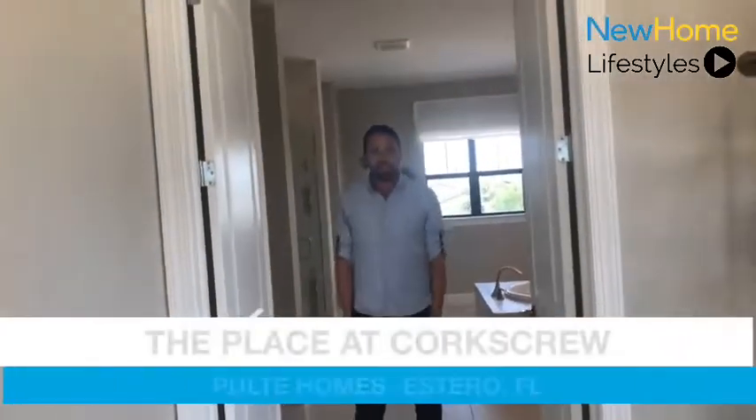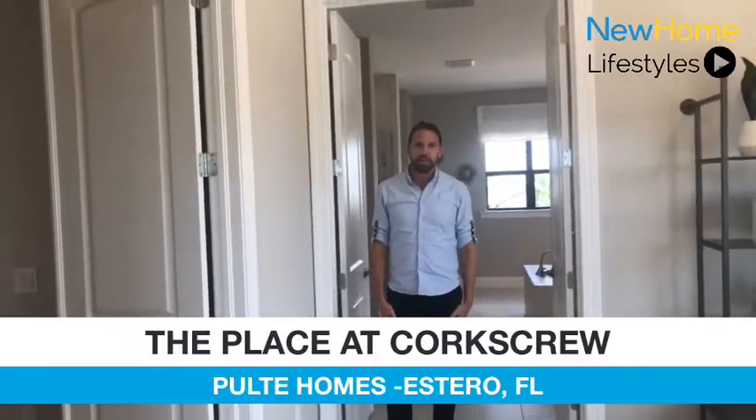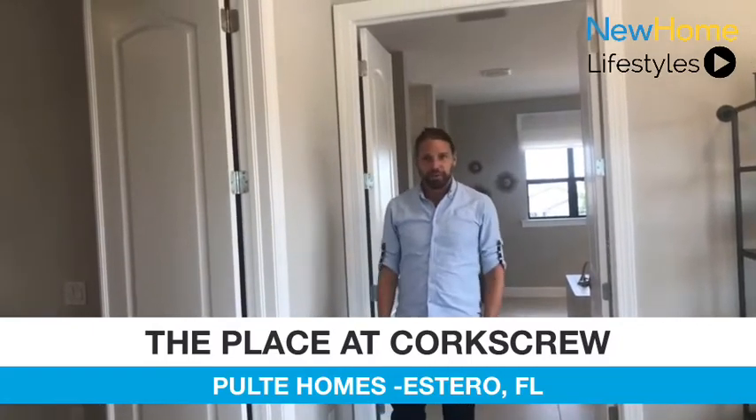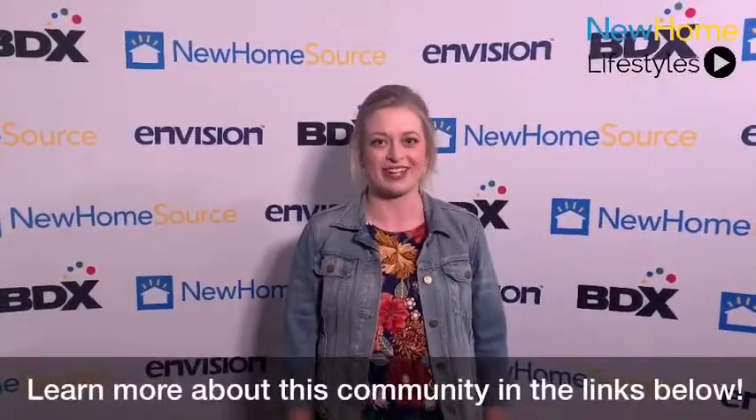That's all for today. Thank you for joining us and touring this beautiful Hetherton model. If you'd like to visit the Place at Corkscrew, we're open seven days a week, located off of Corkscrew Road in Estero, Florida. Thanks. To learn more about this new home, check out the link below, and be sure to keep tuning in for more new home showcases.